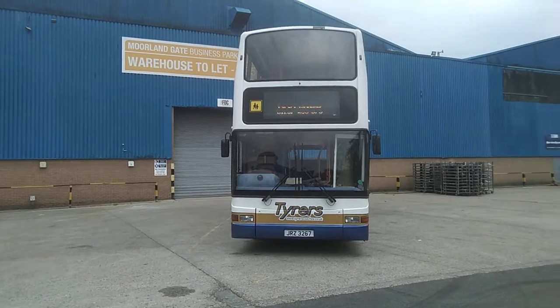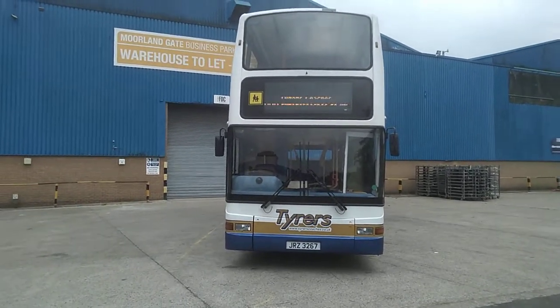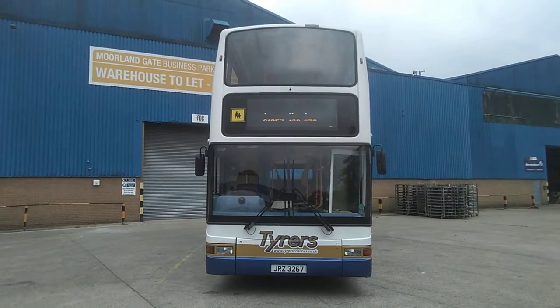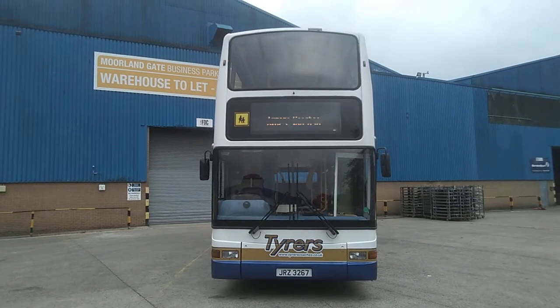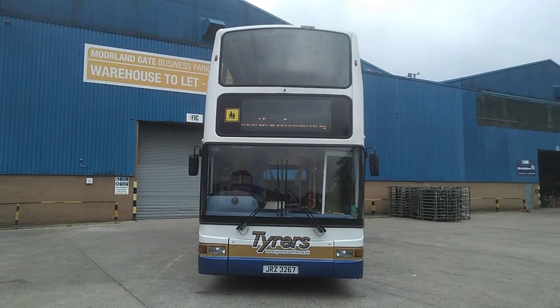To recap: these are 2001 X-registered Dennis Trident Plaxton President bodied, 74-seat belted, tachograph-fitted double-deck buses. We have a choice of five, and the cost per vehicle is £8,495.